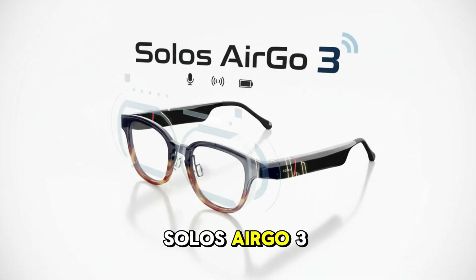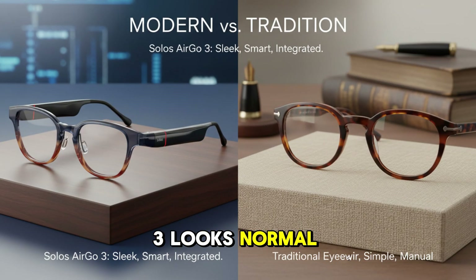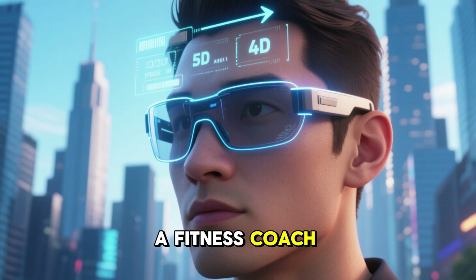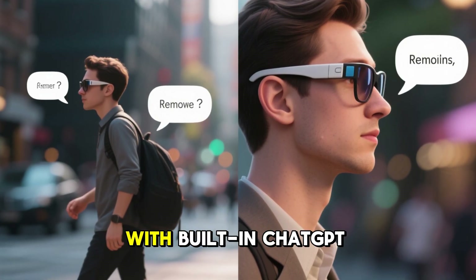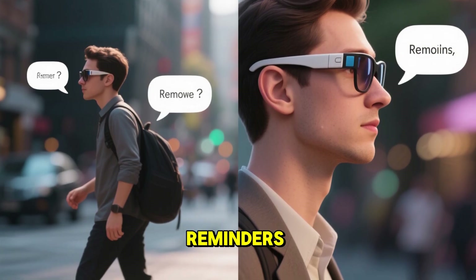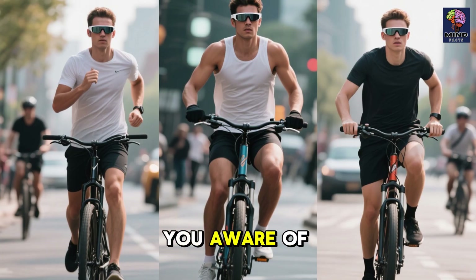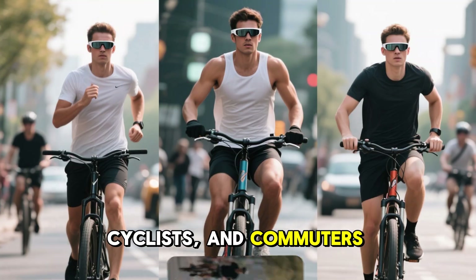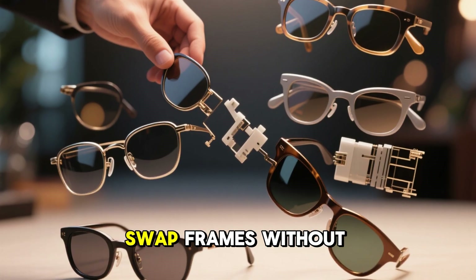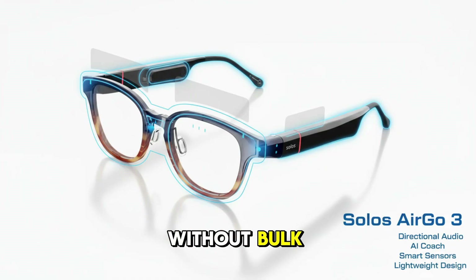Number 3: Solos AirGo 3 — AI That Moves With You. At first glance, the Solos AirGo 3 looks normal, but it's secretly a fitness coach, navigator, and AI assistant. With built-in ChatGPT integration, you can ask questions, dictate texts, set reminders, or receive coaching all hands-free. Bone conduction audio keeps you aware of your surroundings, making it perfect for runners, cyclists, and commuters. The modular design lets you swap frames without replacing the tech core. Smart, sporty, and practical AI without bulk.